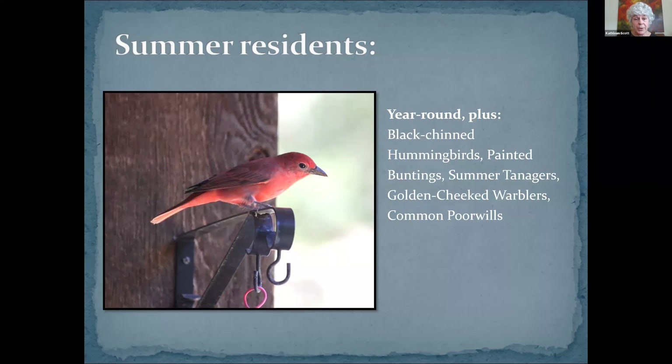Then we have the summer residents. Most of them come here to breed. The one you see in this picture is a male summer tanager — it's the only solid red bird in North America, so what a delight to have them. The female is yellow and they're about the size of a cardinal. Their favorite food is bees and wasps, and you'll learn why that's important to us in how we garden a little later on.